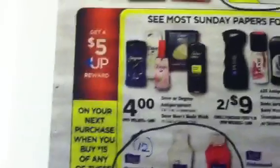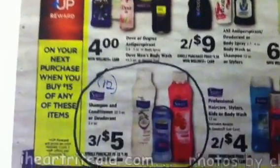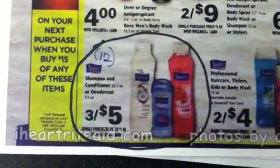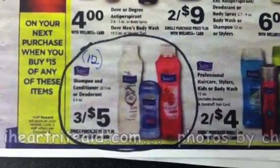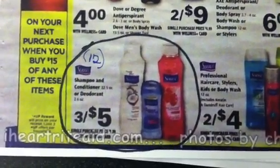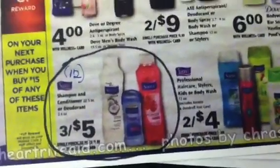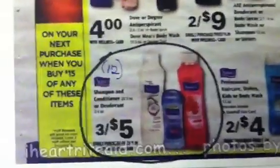The other deal I want to tell you about is the Suave deodorant — buy 15, get a five-dollar plus-up. This isn't a fantastic deal; you're not making money. But if you need deodorant, you buy 12, use 12 of the 75-cent manufacturer coupons, pay six dollars out of pocket, and get back the five-dollar plus-up. It's not a moneymaker, but it's a dollar for 12 deodorants.